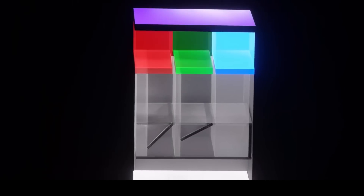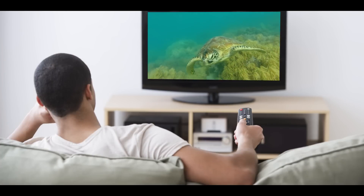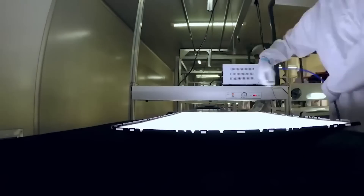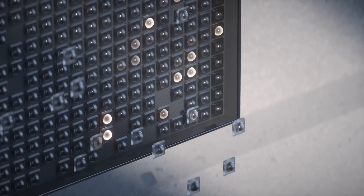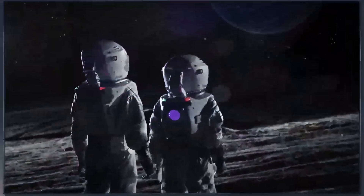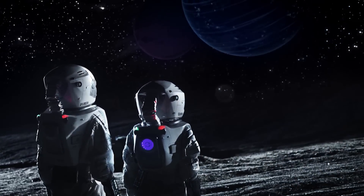LCD technology has been around for a long time. It's well-established and cost-effective. However, its picture quality, contrast, and color accuracy are only average and do not meet high display requirements. Mini-LED is an advanced type of LCD technology. Traditional LCD displays use large LED chips for backlighting, but mini-LED uses much smaller micrometer-sized LEDs. This allows for more LEDs to be installed on the backside module, resulting in higher brightness and contrast. Thanks to local dimming, where individual zones can be dimmed or brightened as needed, mini-LED creates multilayered imagery with deep blacks and more vivid color gradients.